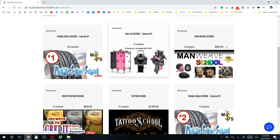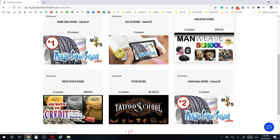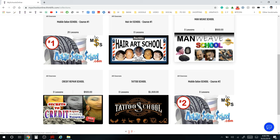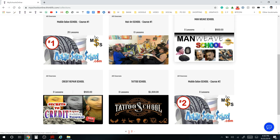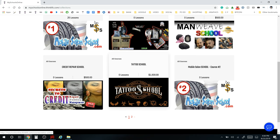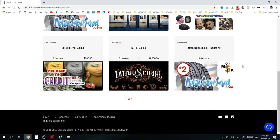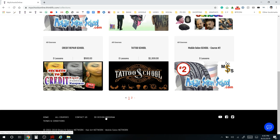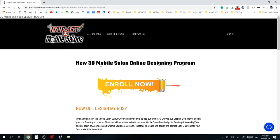We also have other schools like the Man Weaving School, which shows you how to do the new man weaves. They're very in-demand and fashionable right now in the barber and beauty industry. We also have credit repair courses and tattoo schools — lots of different schools being uploaded to the platform. The school is always being updated with new courses, so check back regularly.